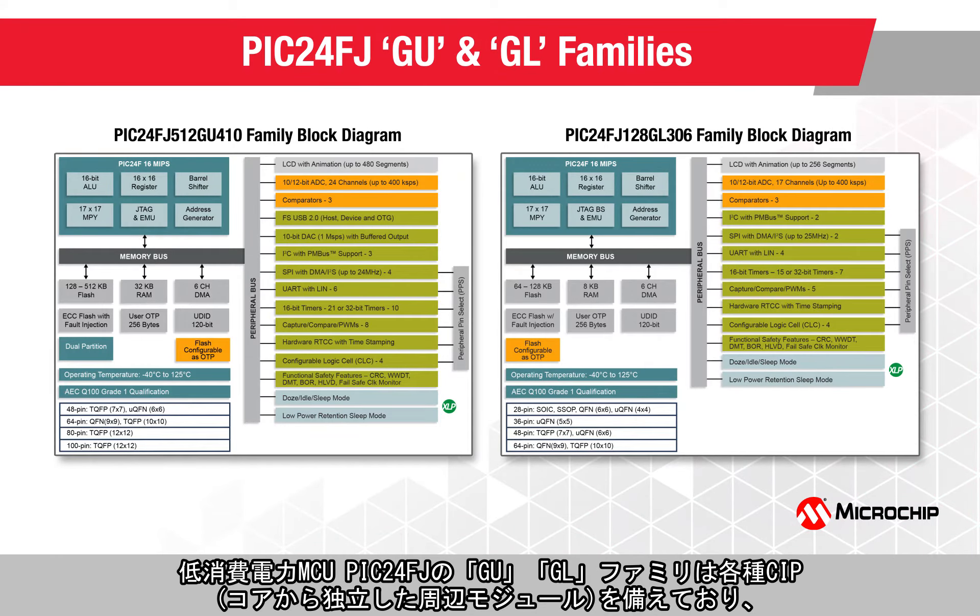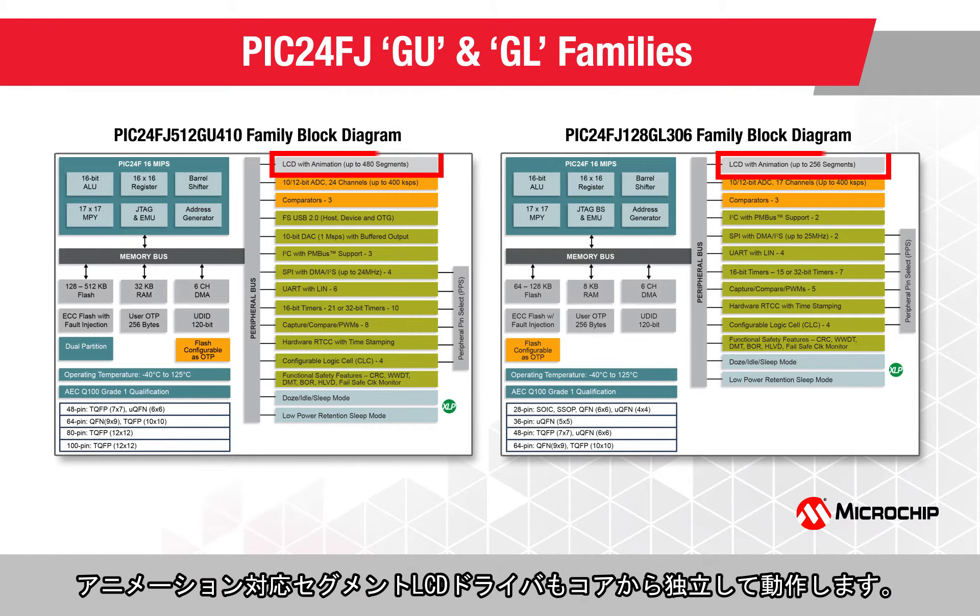The PIC24FJ GU and GL families of low-power microcontrollers pack a range of core-independent peripherals, or CIPs, and extend the core-independent operations to the segmented LCD driver with animations.